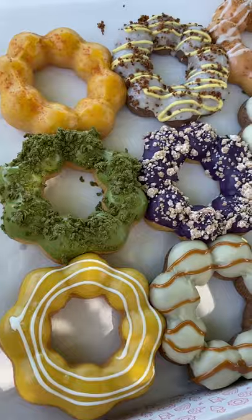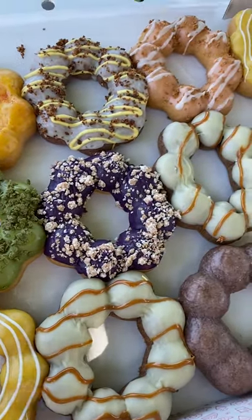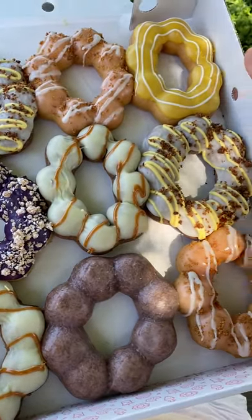So whenever my friends or family come to visit, I know which Mochi Donut shop to take them. Which of these flavors do you want to try first?